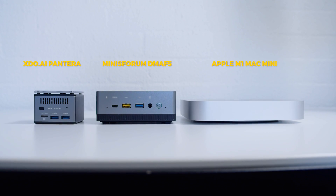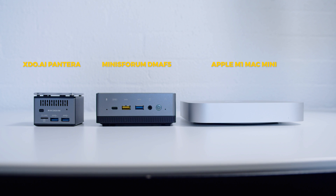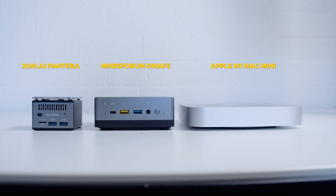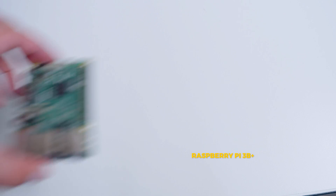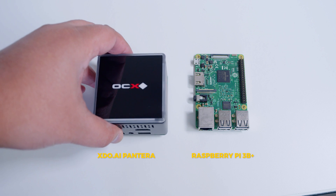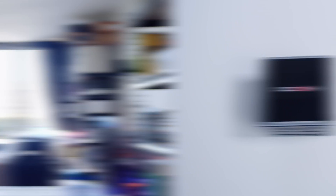It is quite a bit taller than the Mac Mini, but the Mac Mini is just overall a much bigger computer. But how small is this thing really? Here's the Raspberry Pi 3B Plus and right here we have the XDO Pantera Pico PC — it's small, but what can it do? Quite a bit actually.